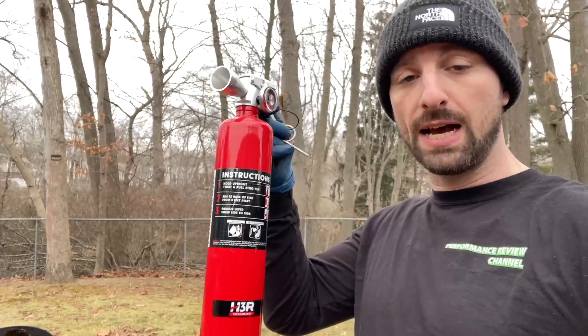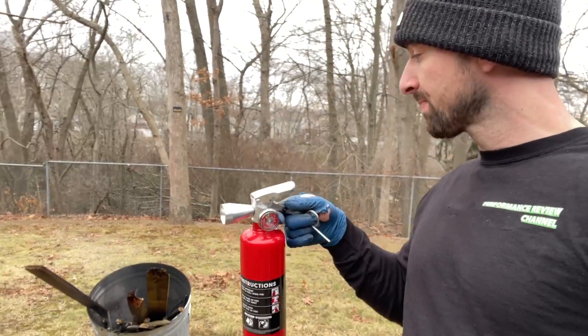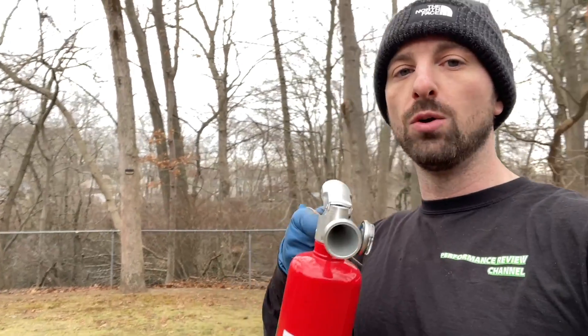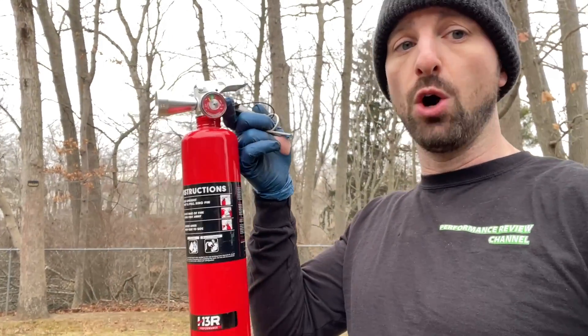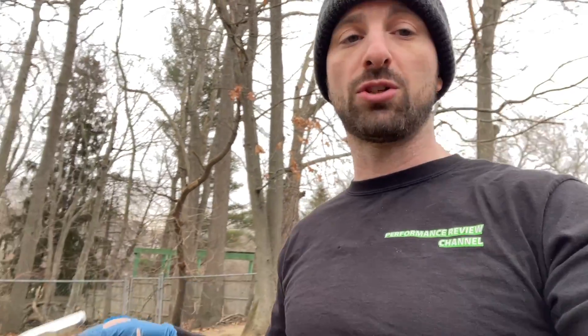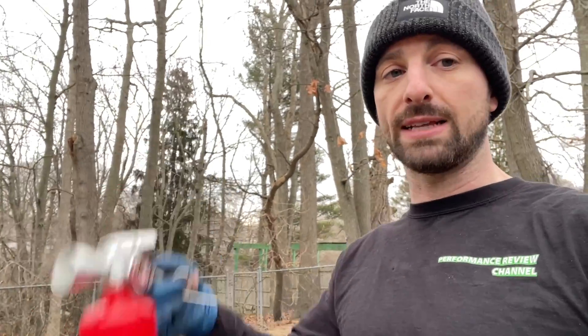I'm blown away by that result. This is the clean agent extinguisher we just used — B and C class rated — and it extinguished that fire almost immediately. If you go watch the Element video I did, you'll see it struggled and never really knocked the flames down, where this one put it out almost immediately. The first part of the test simulated an engine fire: you grab the extinguisher, open the hood, come around, and extinguish the flame — this thing had no issue. The second part I added wood and everything else to really build temperature, because one of the main concerns is whether you can choke out the flame when there's a lot of heat involved. You can see it took a little more effort, but the B and C class clean agent extinguisher knocked that down with no problem.